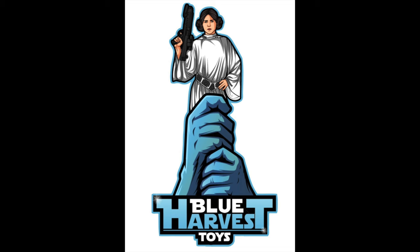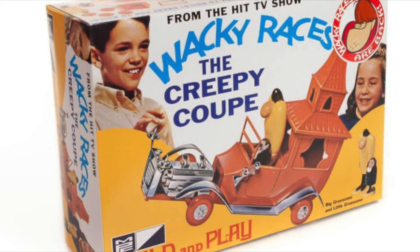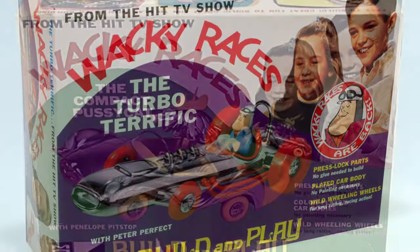Hello, welcome to Blue Harvest Toys. This is going to be another one of those videos about the toys from a famous TV show or film, and this time it's going to be Creepy Coop, the Turbo Terrific, the Compact Pussycat and the Mean Machine.